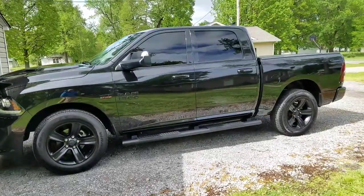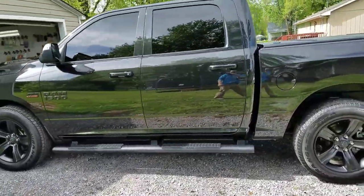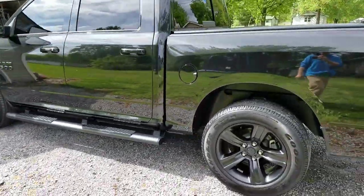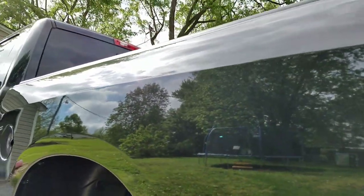Hello everyone, Mark here from Visual Pro Detailing. Just got done with a premium detail plus paint enhancement on this beautiful Ram 1500 Hemi. And the sun is finally peeking out — perfect timing.